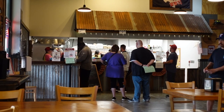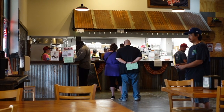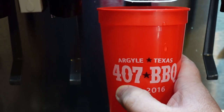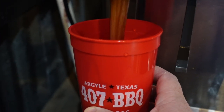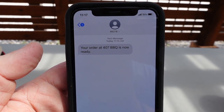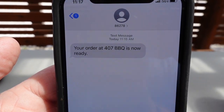Ordering was pretty easy. Went to the counter, let them know what you want, they'll call your name. This place worked pretty smoothly. I had to come outside because it was so loud indoors. But when you order, they ask for your number so that way, if you're outside, they also send you a text. You don't miss your food.